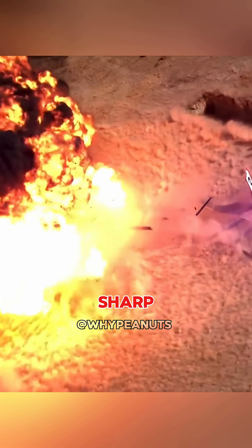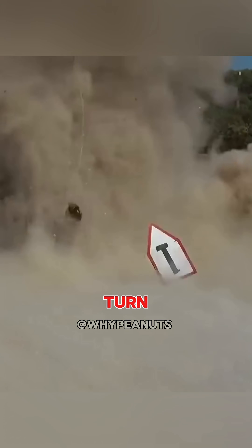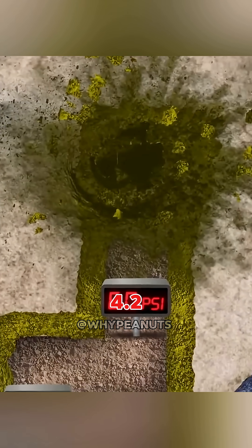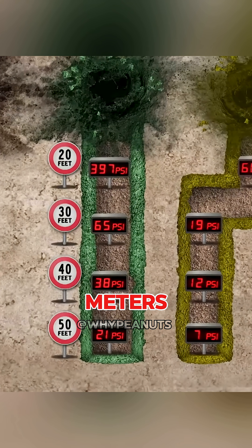Next came the trench with sharp corners. The difference was immediate. The blast hit the first corner hard, and every turn after that took a little more out of it — from 4.2 at 6 meters, the pressure dropped all the way to just 0.55 at 15 meters.